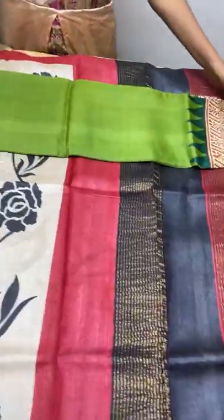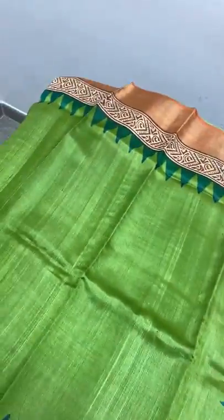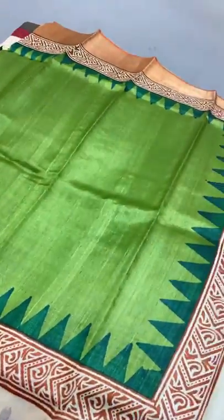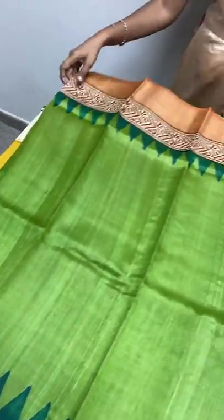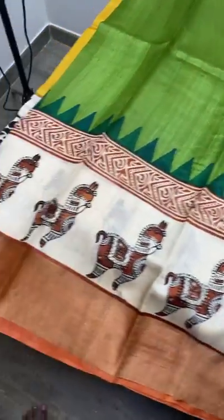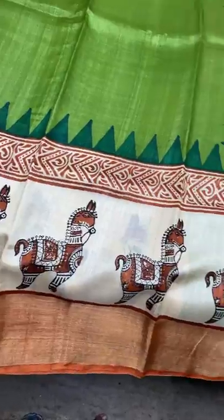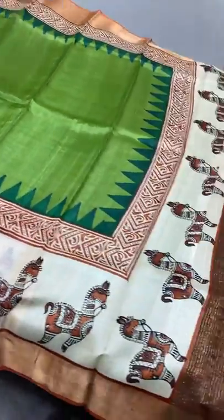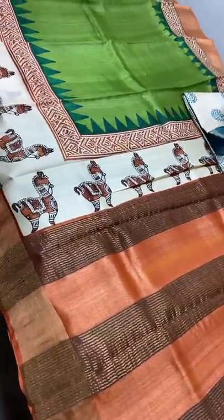Each sari is properly done inch by inch, so no damages will be there. If at all any physical damage is found, please mention it with an unboxing video — we will accept returns only for physical damages. The next sari is a beautiful leaf green color with dark green temple borders, a beautiful rust border on a zari base, and a cream part with beautiful horses pattern printed. Very elegant — the combination of orange and green is different. We have a green blouse piece with orange borders. Take a screenshot to book, 4325 plus shipping.